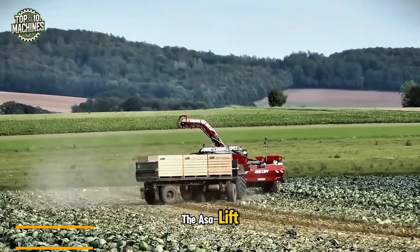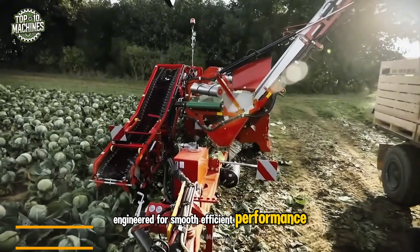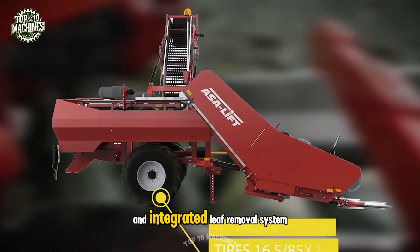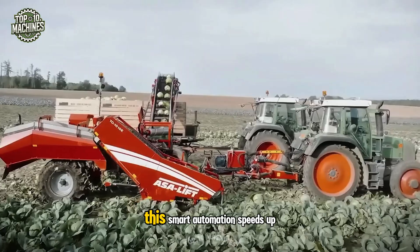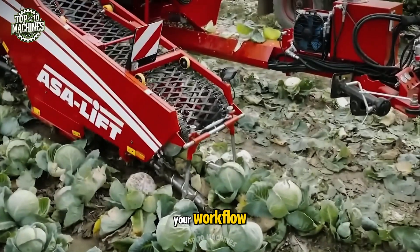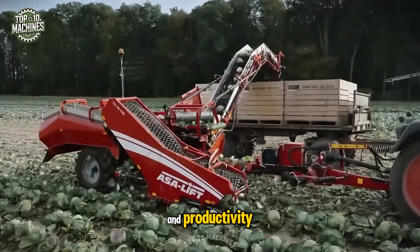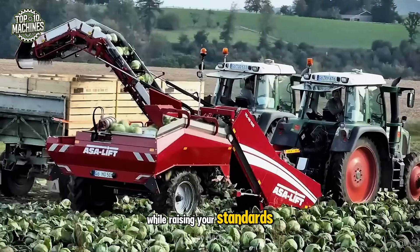The Acelift TC-1010 is a trail single-row cabbage harvester engineered for smooth, efficient performance. Equipped with a smart unloading elevator and integrated leaf removal system, it cleans each head with precision. This smart automation speeds up your workflow while maintaining premium cabbage quality. Designed for ease of use and productivity, the TC-1010 simplifies your harvest while raising your standards.